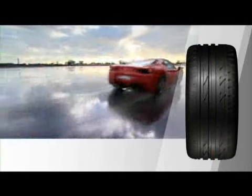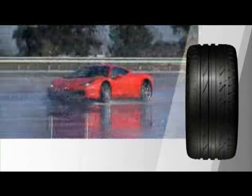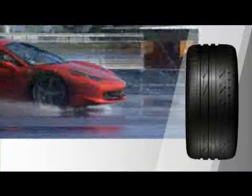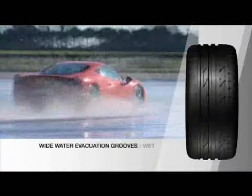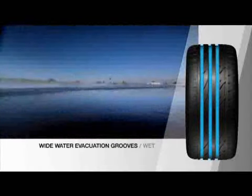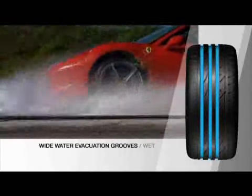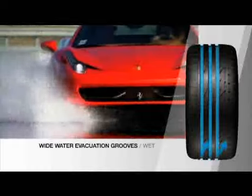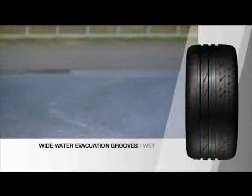But even when the weather takes a turn for the worst, safety is assured with Bridgestone's premium wet technology. The Potenza S001's wide groove design and high angle lugs evacuate water quickly and efficiently from the rib area into the main grooves for maximum resistance to aquaplaning.